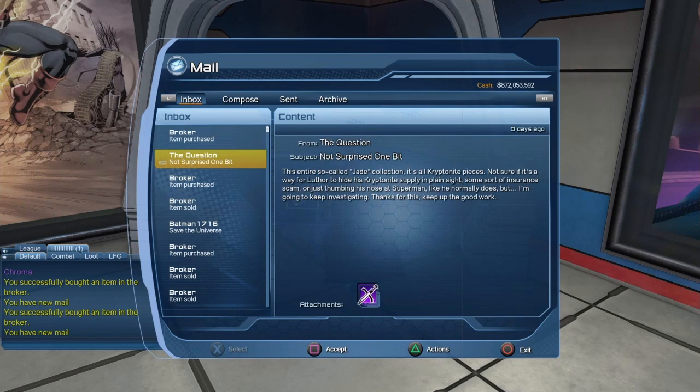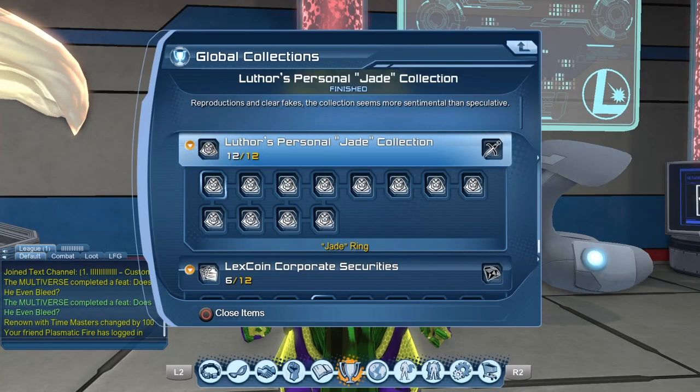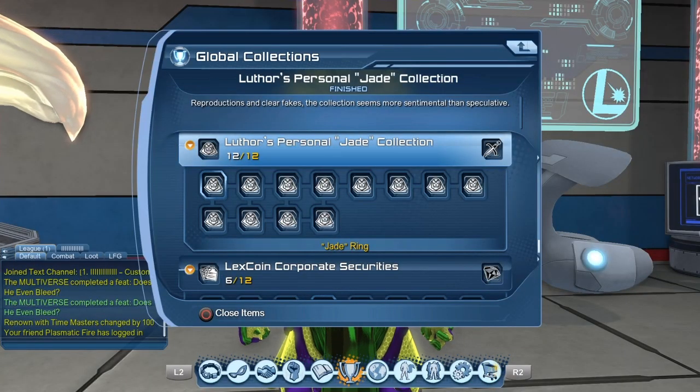It may take a while right now — there are a lot of people using the mail to buy and sell a bunch of stuff, so the mail might be a bit slow for a while. You can get those collections from the Elixir time capsule, or you could try to buy them from the broker.